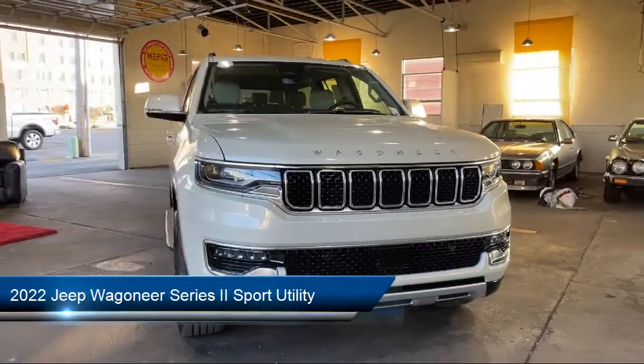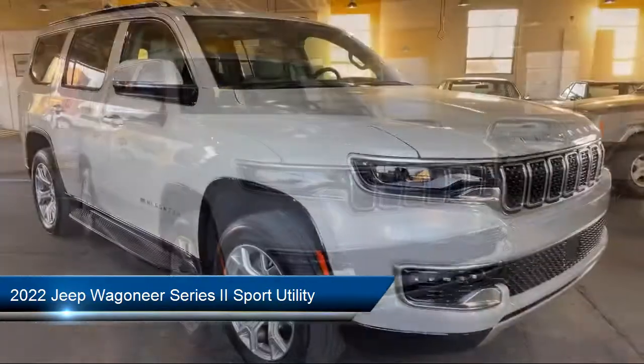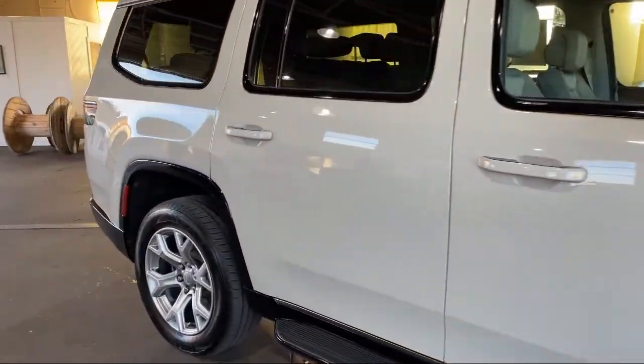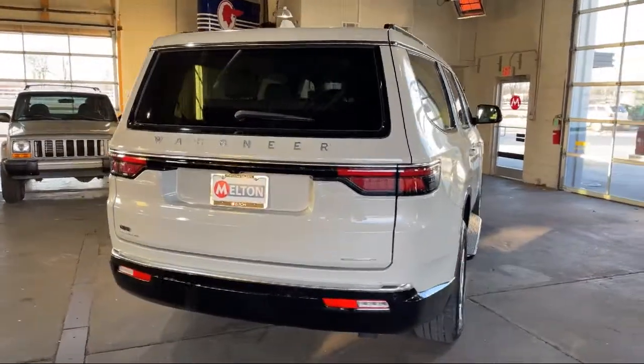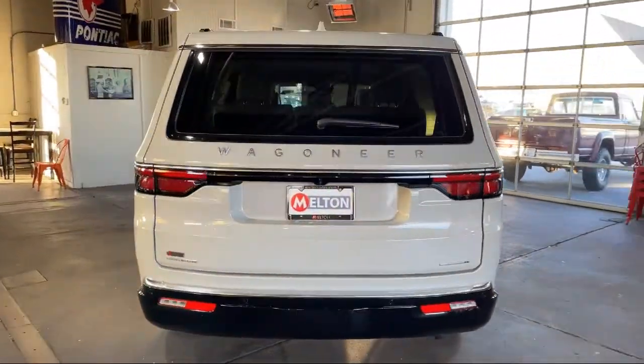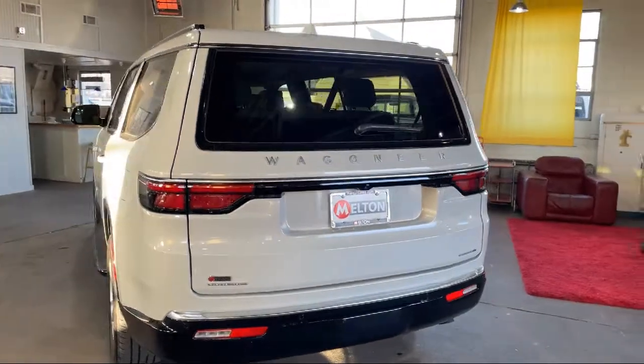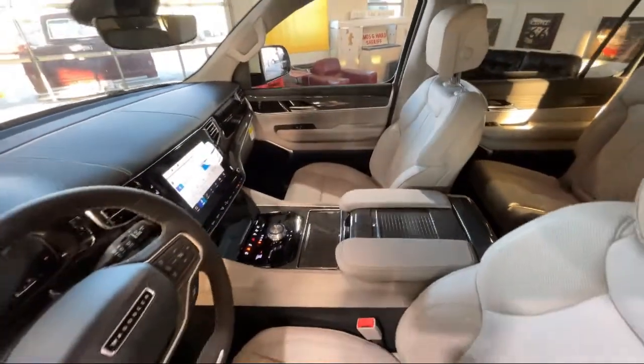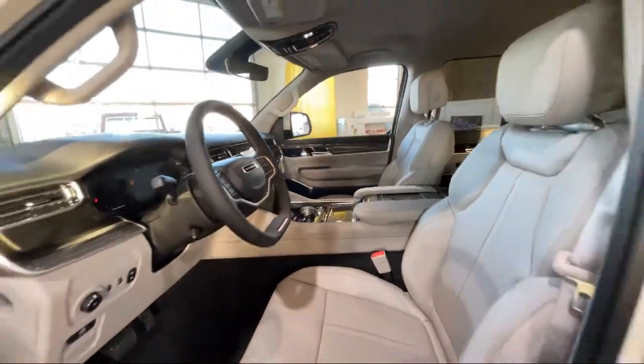It comes equipped with navigation, split fold-down rear seat, rear view camera, AM-FM Sirius XM radio, heated door mirrors, genuine wood dashboard insert, rain-sensitive windshield wipers, fully automatic headlights, genuine wood console insert, and third row seating.